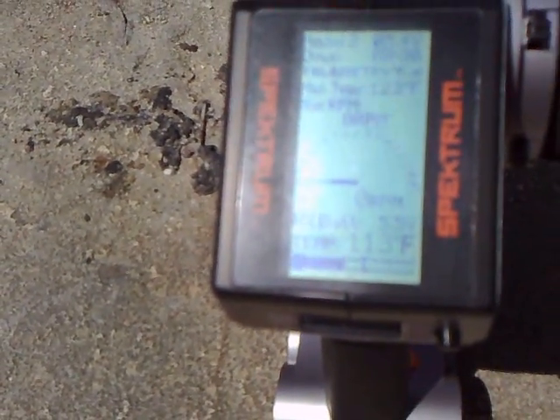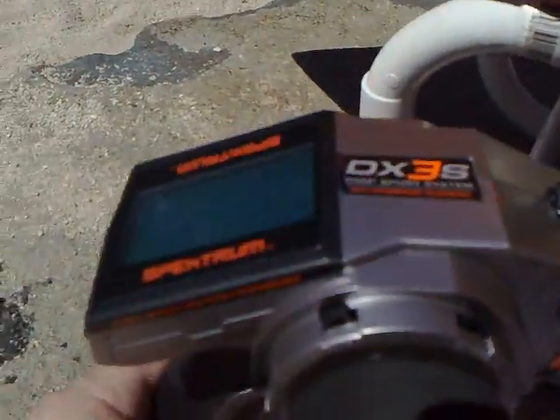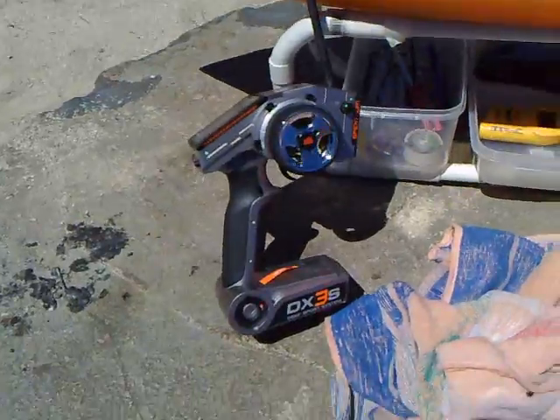Anyway, just thought you'd be interested to see how the telemetry works. As I do solo runs, there's no problem with distance or anything like that because I bring the boat in after every run. That's the radio up against the Delta Force.